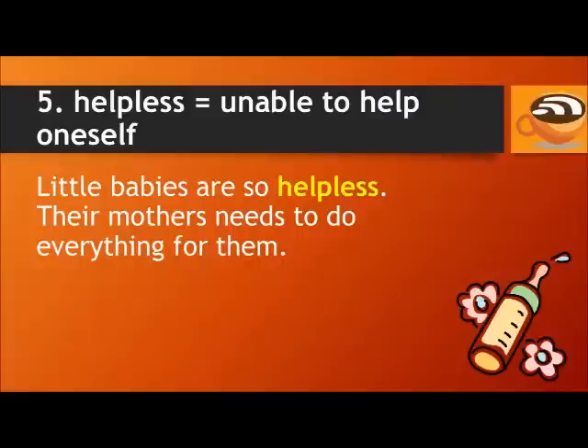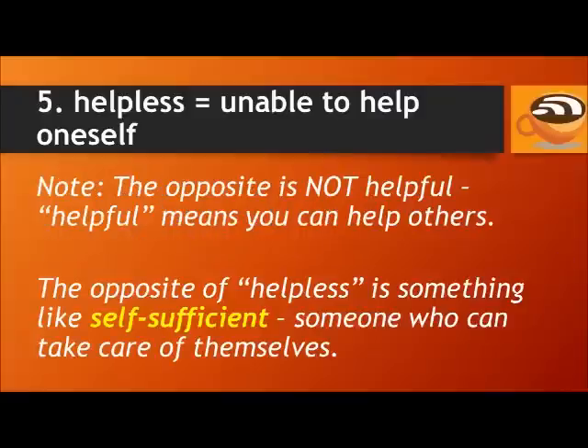For example, little babies are so helpless — their mothers need to do everything for them. The opposite of helpless is something like self-sufficient, someone who can take care of themselves.